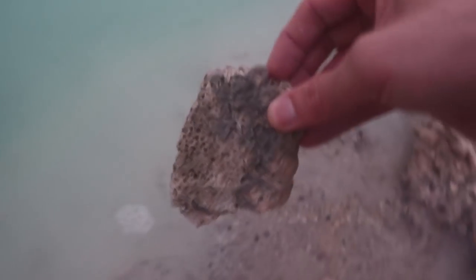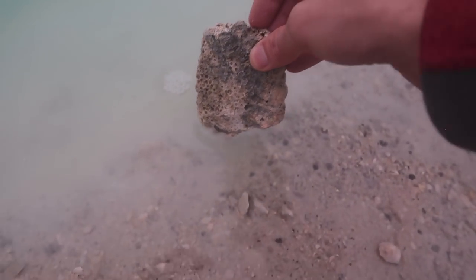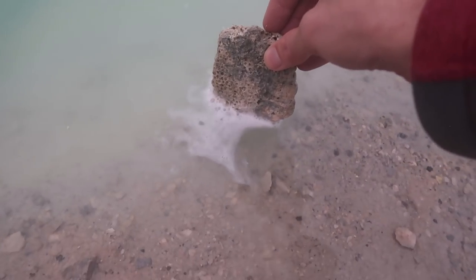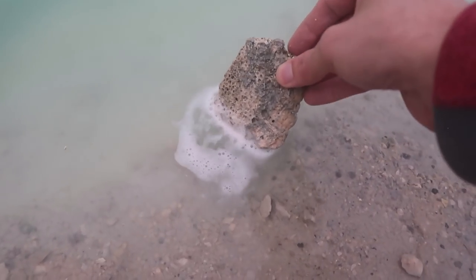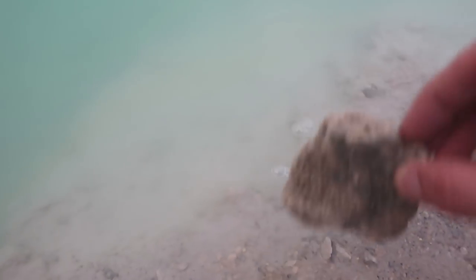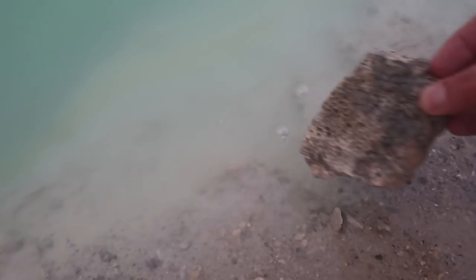Holy crap! Did you guys see that? I'm gonna do it again. Wow, holy crap! Look at that reaction. That is some really acidic water. I'm just gonna toss the whole thing in there — here we go.